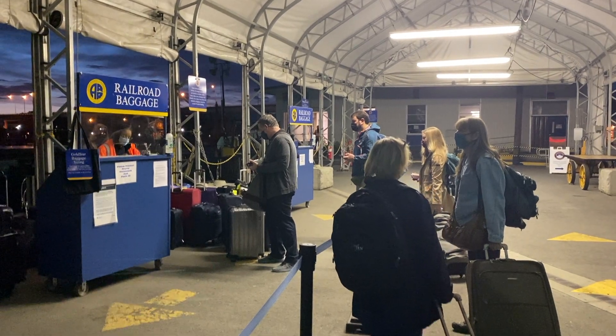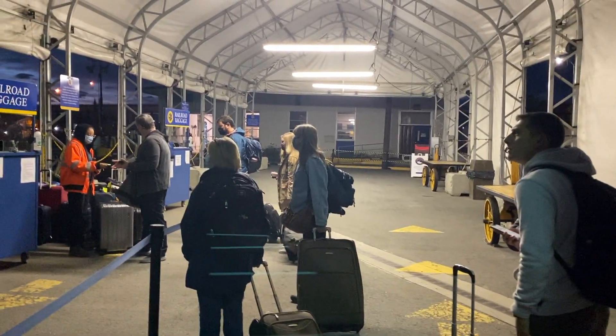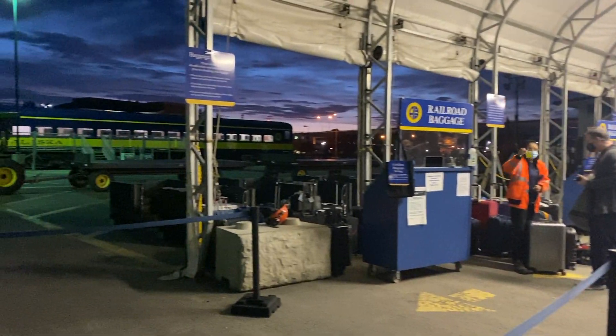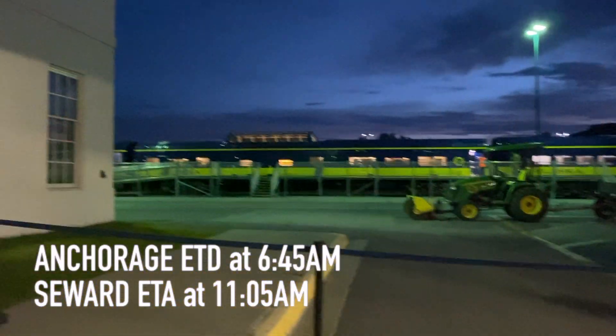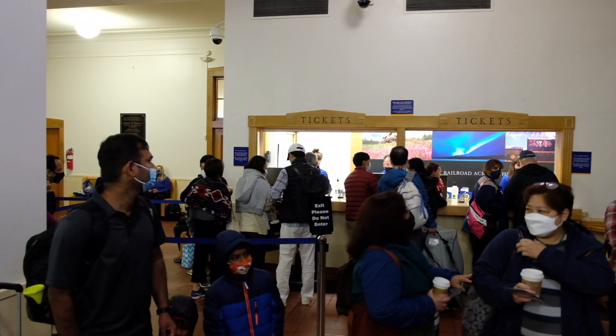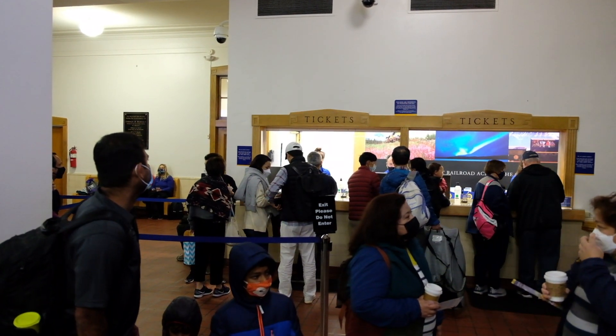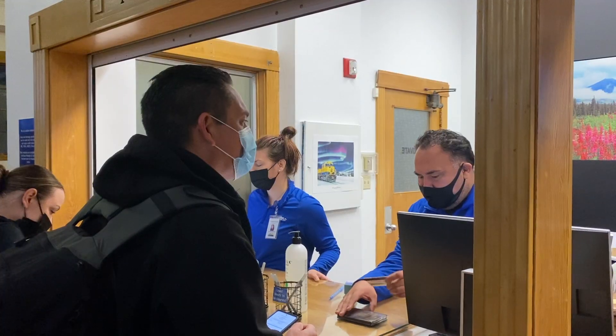Today we are traveling to Seward from Anchorage via Alaska Railroad. We stayed at Hilton Hotel last night, which is 3 minutes by walk to the Railroad Depot. This is one of the most convenient hotels to stay at, most especially if you're going to take the early morning train ride. We checked in our bag and got it tagged to our final destination, just outside the depot.